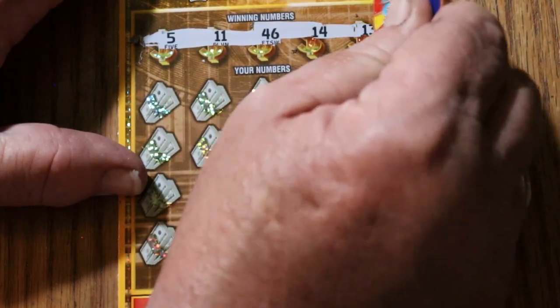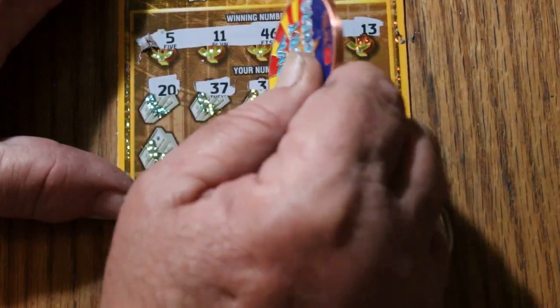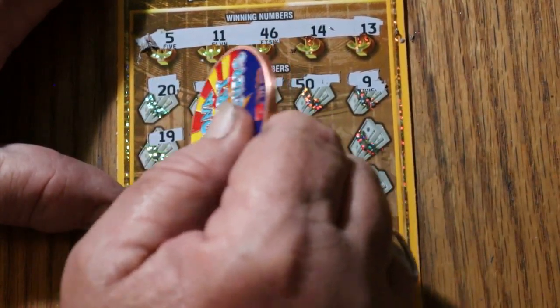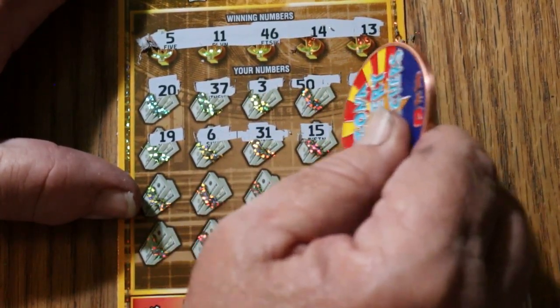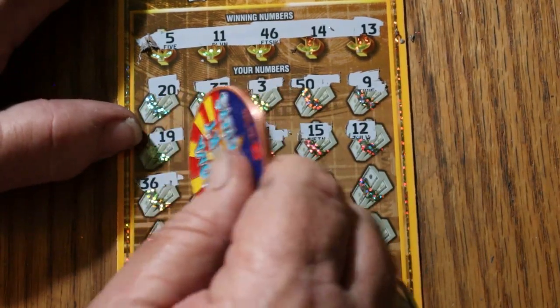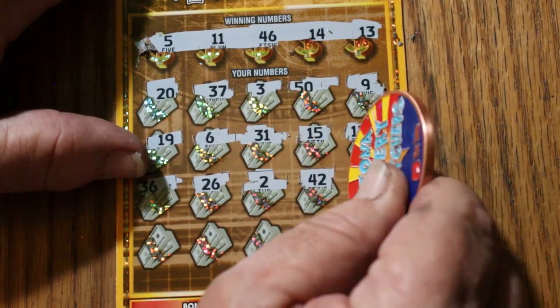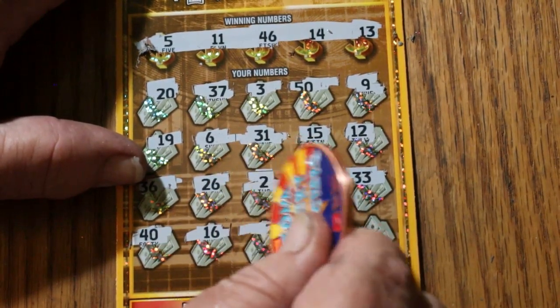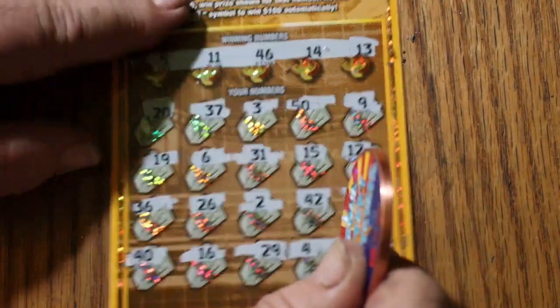Ticket number 4. Numbers: 5, 11, 46, 14, and 13. Then 15, 20, 37, 3, 50, 9, 19, 6, 31, 15, 12, 36, 26, number 2, 42, 32, 33, 40, 16, 29, 4, and 47. Man, this is some dry stretch.